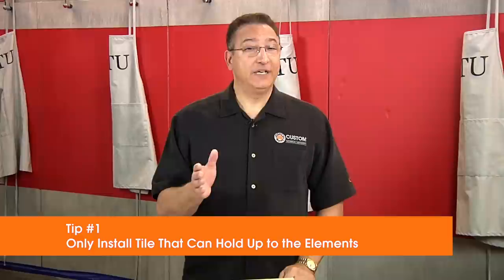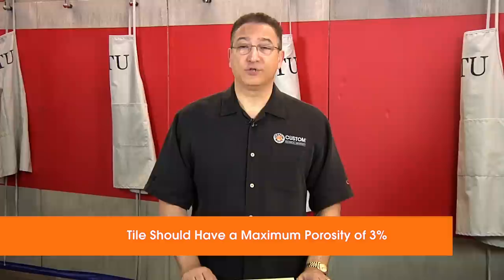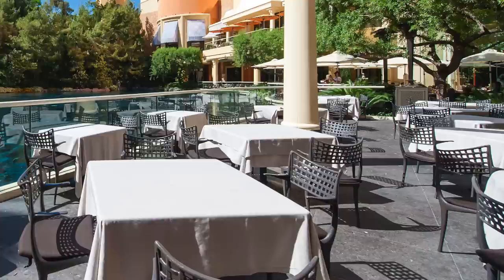Tip number one: only install tile that can hold up to the elements. Ideally, all exterior rated tiles should be appropriate for weather in North America and can survive the freeze-thaw cycles. Regardless of where the project is located, tiles should have a maximum porosity of three percent — even less in areas where there's harsh weather. The less absorbent the material, the less likely the tile will fail. A porcelain tile with less than half percent porosity would be ideal.